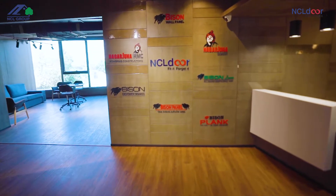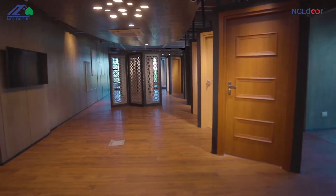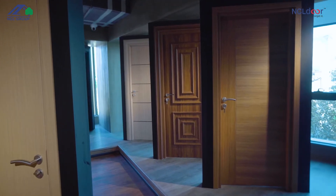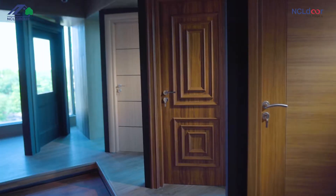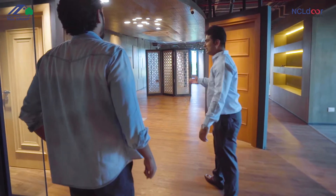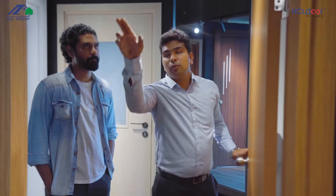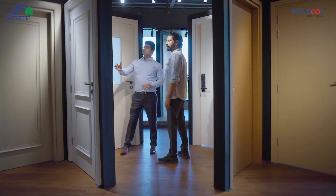Welcome to the NCL Door Experience Center, a state-of-the-art and one-of-its-kind center showcasing our brand's product range and services. Built in India's largest door manufacturing facility, we use superior quality raw materials imported from Europe and proprietary Bison Panel, which ensures our doors withstand moisture, fire, termites, and other elements that affect the overall life of the doors.